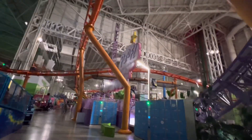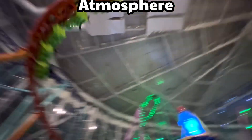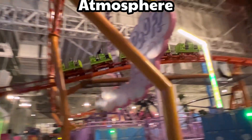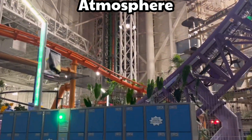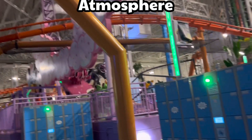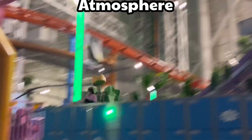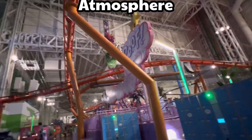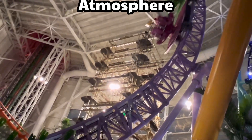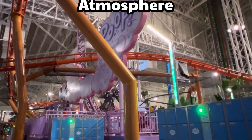Now for atmosphere — the feel you get when you're in the park, the surroundings, foliage, that kind of stuff. Outside of the Nickelodeon theming, there isn't much atmosphere. The park is loud and echoey — very hard to vlog in. They do have some trees and pots around the park which I like, but it isn't the common theme park atmosphere you'd be expecting. Atmosphere gets a six.